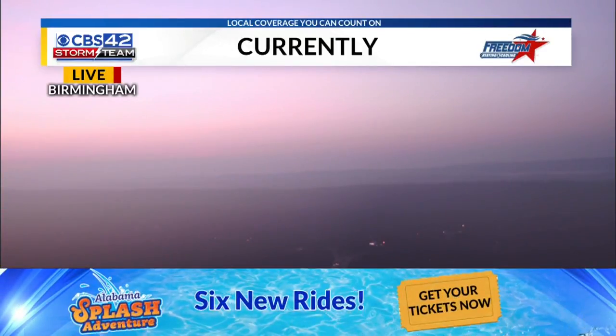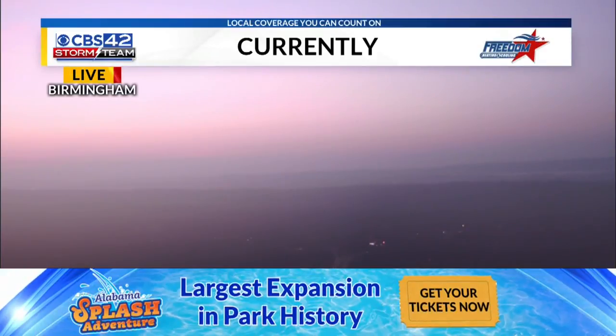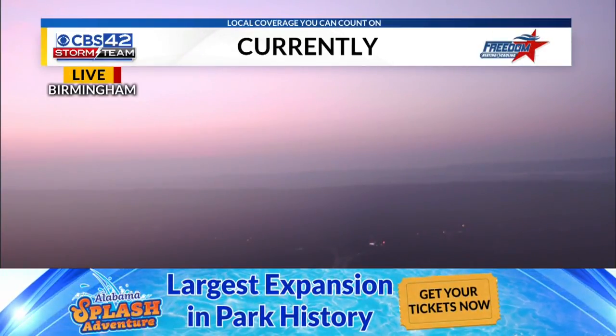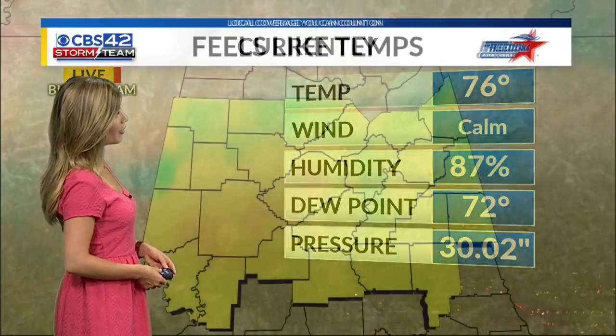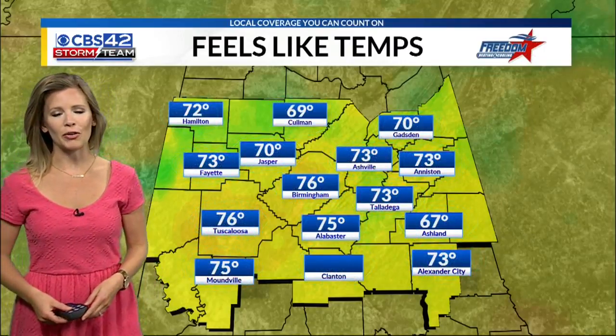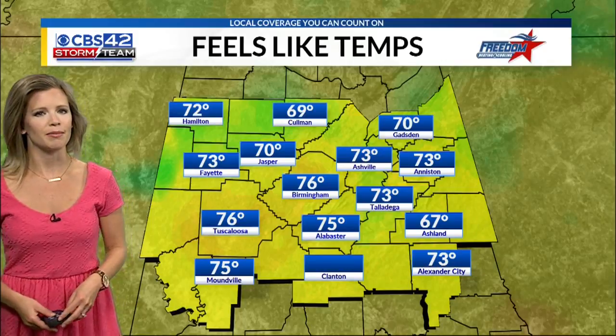Summertime — typical summer-like weather pattern where we have those afternoon pop-up storms. That's what we're going to be seeing today. Live look over downtown Birmingham. Does it get any better than this? Beautiful pink hues to the sunrise this morning. A little muggy out there, but fairly comfortable mid to upper 70s right now. 76 degrees in Birmingham, and dew points in the low 70s — already feeling a little steamy outside.